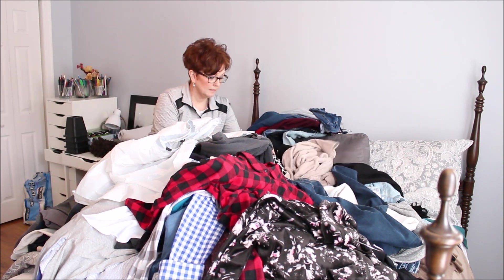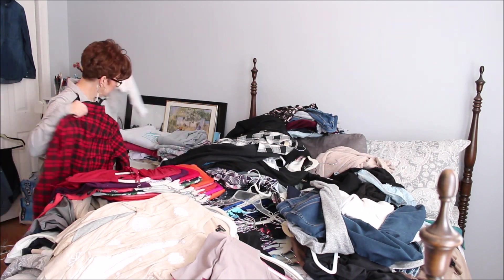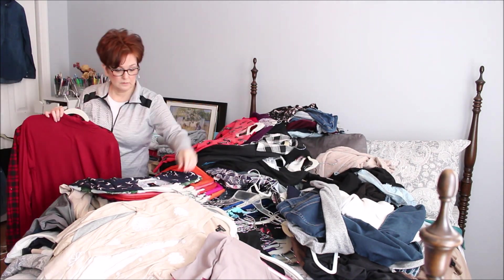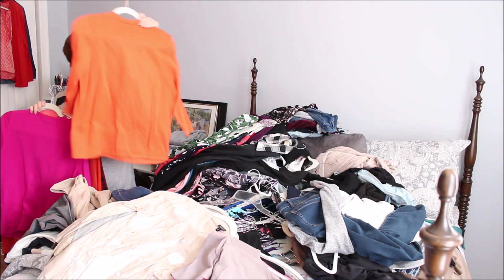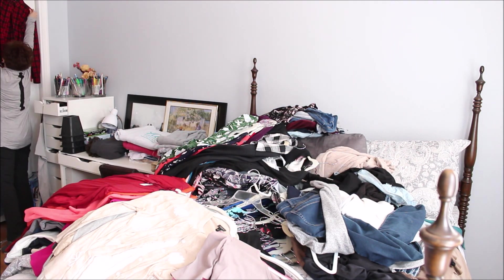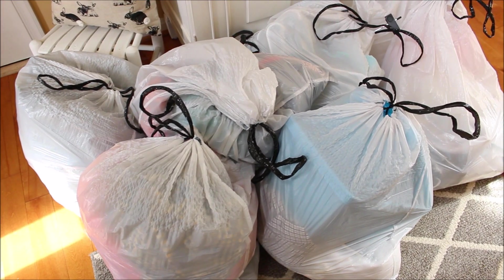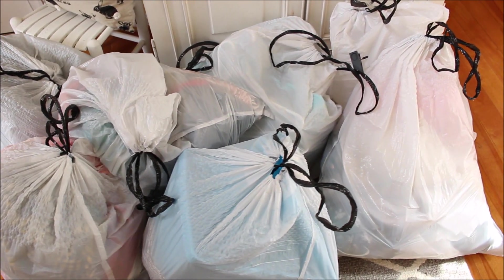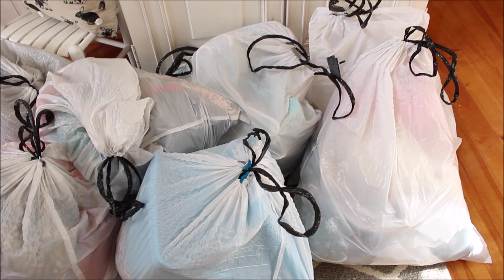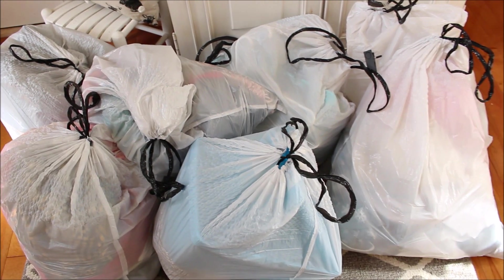I ended up going through everything at least twice, but I knew that I probably ended up reducing my wardrobe by almost half. The things I kept are the things that I really love and wear, and I know that what I donated will go to someone who will put it to good use. As the donation pile started to add up I began to feel better about letting things go. In the end I was able to donate about six bags of clothing, a bag full of hangers, and storage containers.